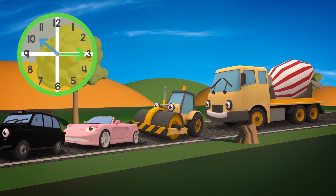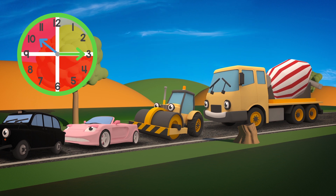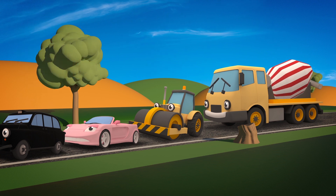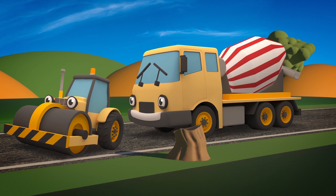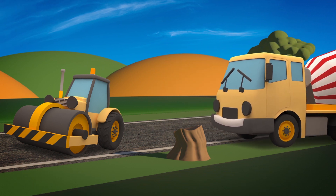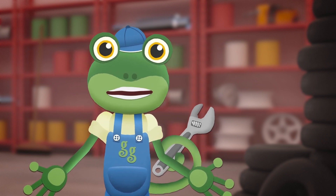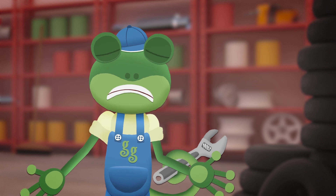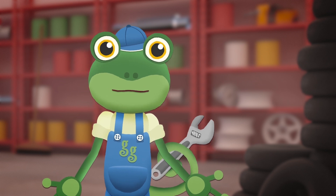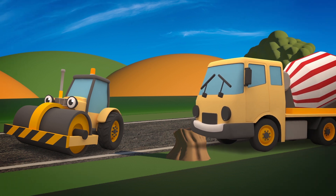Your drum is still making a terrible noise! Are you sure you won't come back to the garage? We don't want your drum to stop! Uh-oh! Celia, where are you going? If the concrete hardens in your drum, then you'll be in terrible trouble! It'll take days to get the hardened concrete out! We need to get you fixed up right away, back at the garage! Oh no, Celia, what have you done?